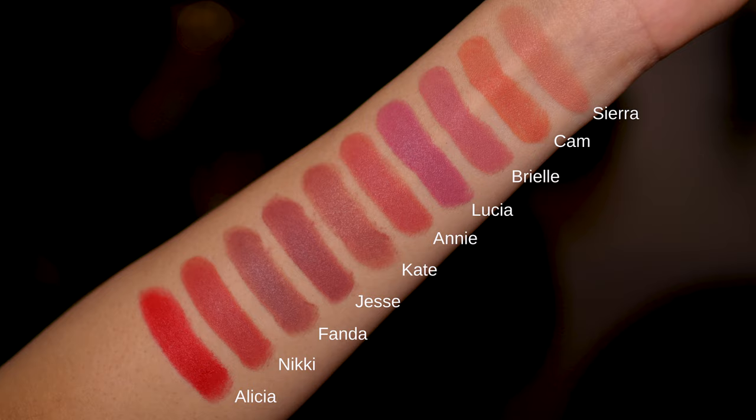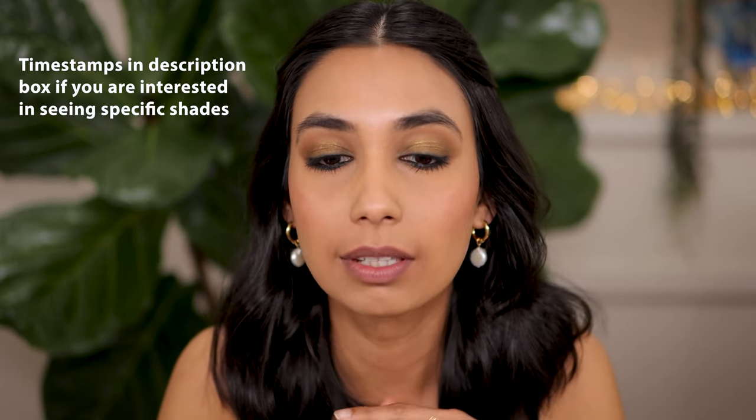Then we'll get into a review and I'll talk you through some of the details around this formula. I just want to show you what the natural color of my lips looks like.